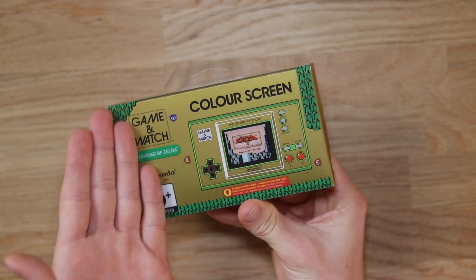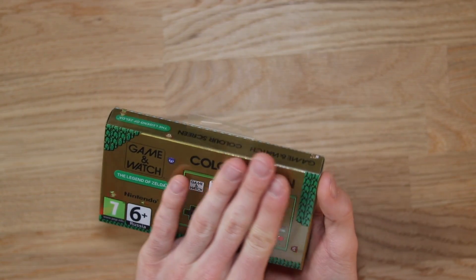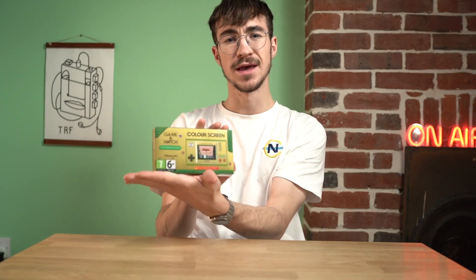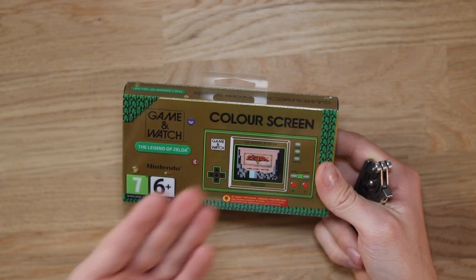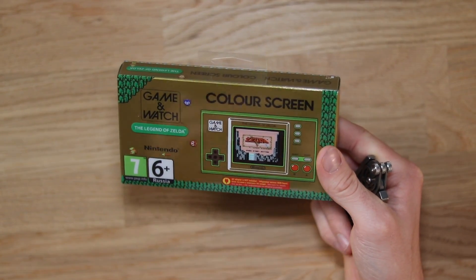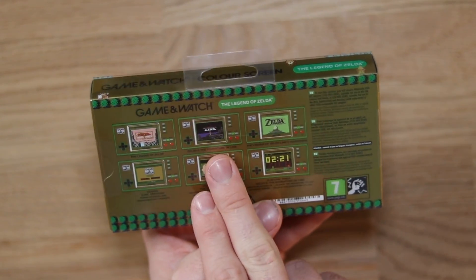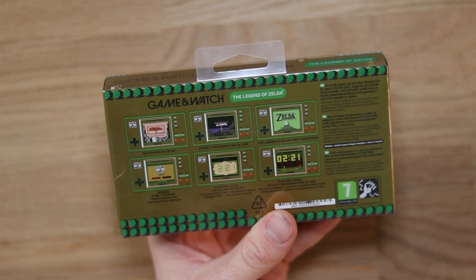The box is very reminiscent of the Mario one that they released. I really like these boxes — they're absolutely perfect. I love the plastic sheath that they put it in, which acts like a display box protector for people who are into collecting. It comes with the original copy of Zelda for the NES or Famicom. On the back it also has Zelda 2: The Adventures of Link, The Legend of Zelda, Link's Awakening, and Vermin — which is the Game & Watch game this thing features.